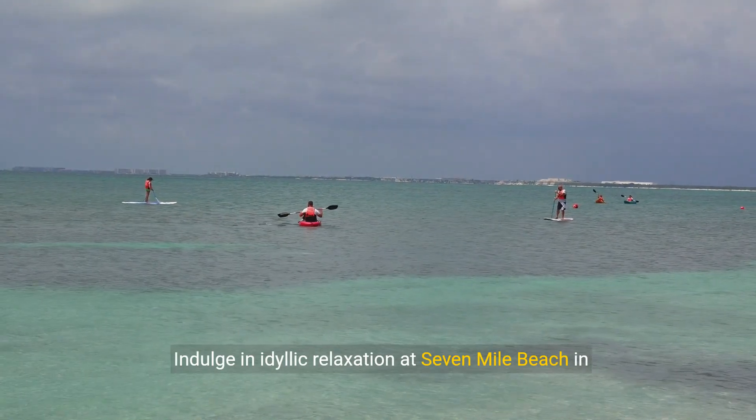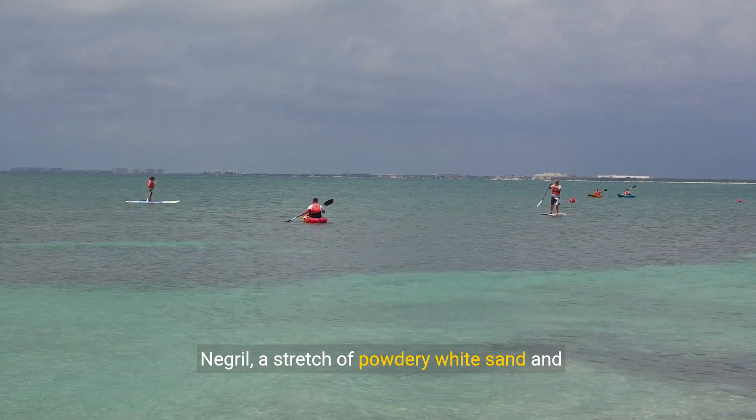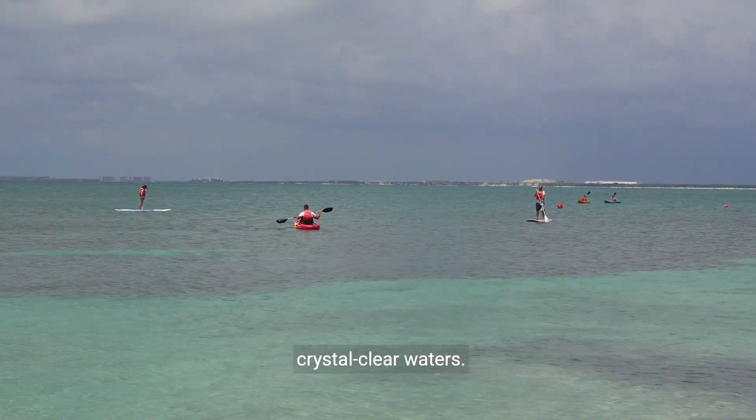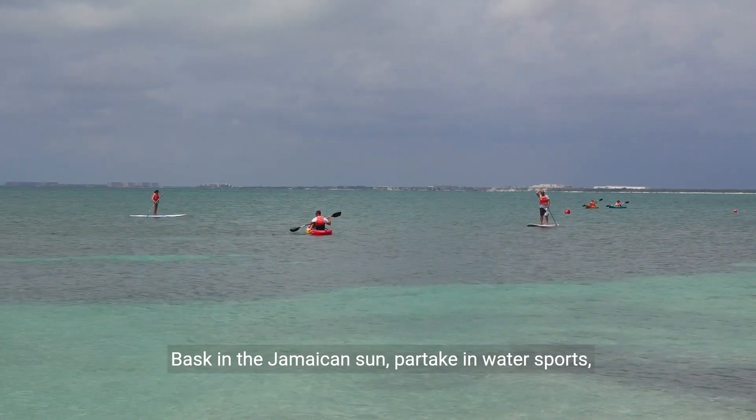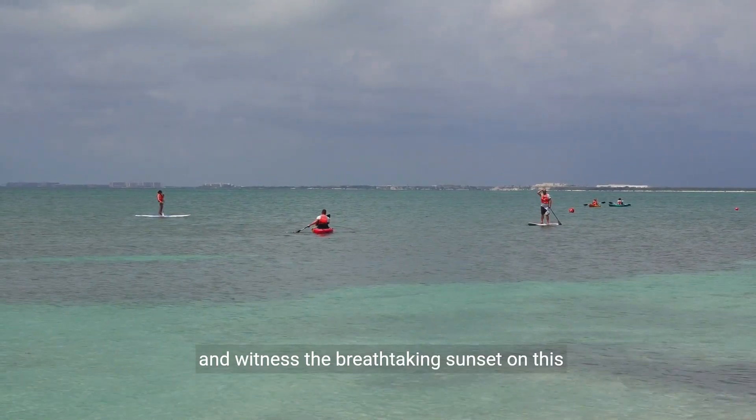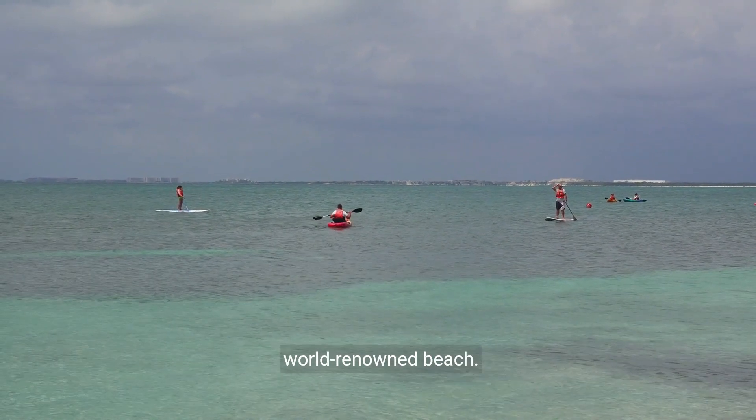Indulge in idyllic relaxation at Seven Mile Beach in Negril, a stretch of powdery white sand and crystal-clear waters. Bask in the Jamaican sun, partake in water sports, and witness the breathtaking sunset on this world-renowned beach.